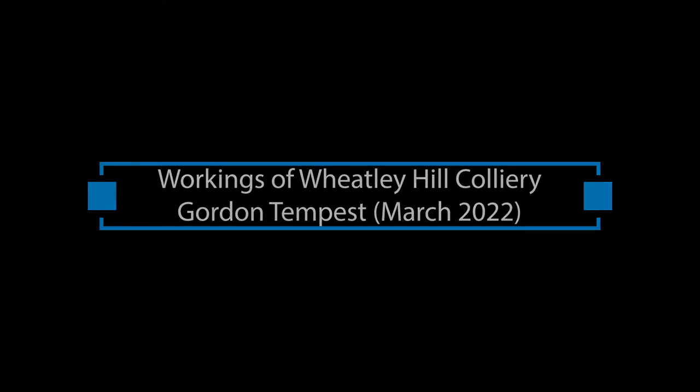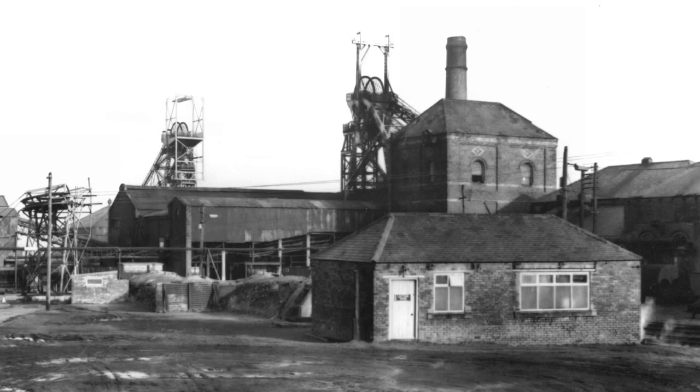Wheatley Hill was a typical colliery in the sense that it had two shafts. It had a boiler house that provided the motive power, it had steam winders — two steam winders. Uniquely, number two winder was there from the outset and it was a twin cylinder vertical steam engine, a wonderful piece of engineering.